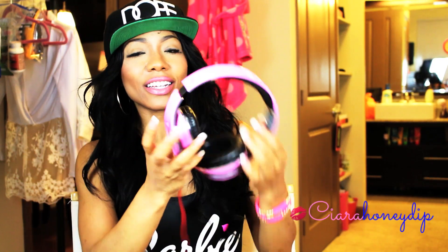Another favorite, which is non-beauty related, is my headphones — my bubblegum pink Beats by Dre headphones. My boyfriend got these for me and I've been obsessed ever since. They're so cute — I look like one of those airplane people. I wear them when I'm working out, editing videos, and chilling around the house. I wear them all the time.